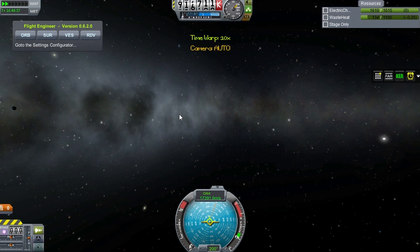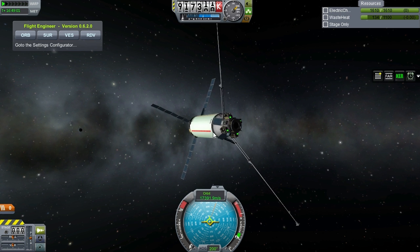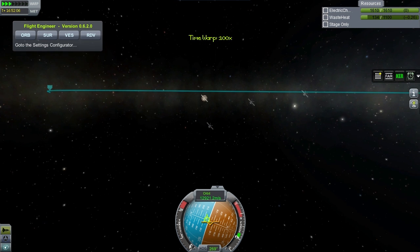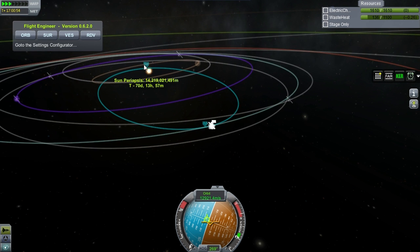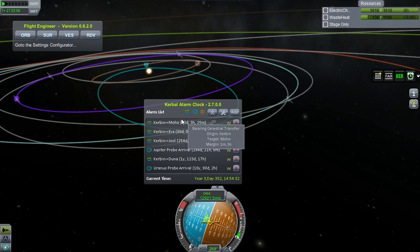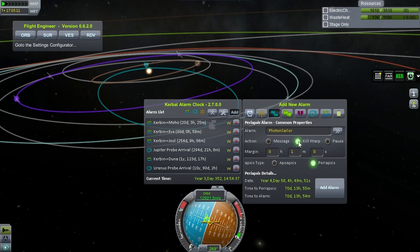I'm loving how the alarm clock takes care of the warping. I think it was Darlok Ahi, one of my viewers, who suggested I use this, and it really was a good suggestion - it makes the game a lot more manageable. Here we are now in solar orbit. Time to periapsis is 70 days, so that will happen somewhere after the launch of these two probes. I'm going to add that in as an alarm: periapsis alarm, photon sailor, unfurl the sail.